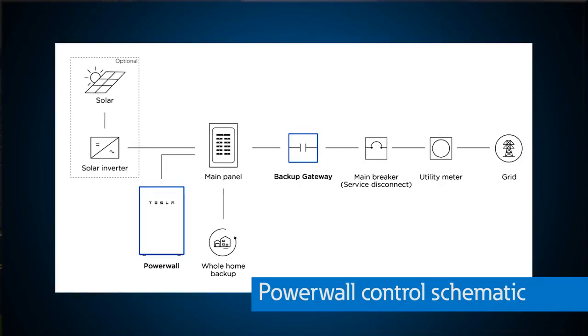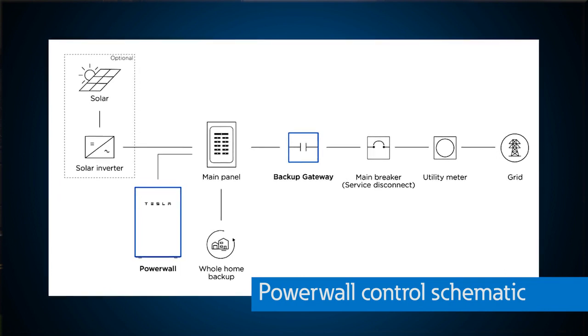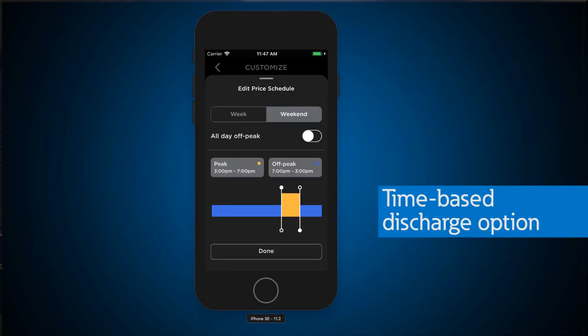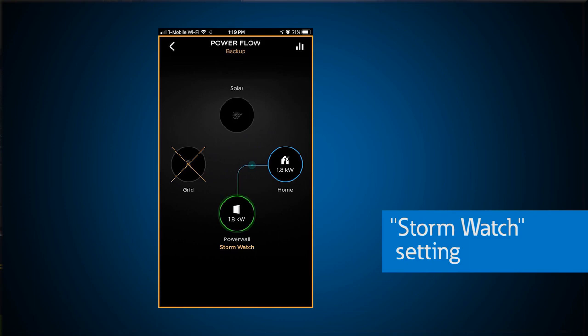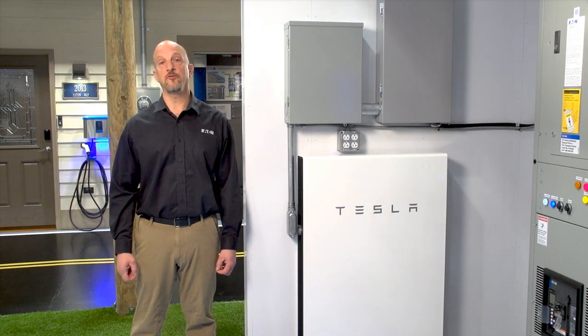With the Powerwall, you could use the battery as backup only, or you could use the battery for supplying power to your home at night using stored power from solar when the sun goes down. Or you can use a time-based discharge option to discharge the battery during peak times to optimize your utility costs. Finally, there's the storm setting, where the Powerwall detects incoming storms and fully charges to provide backup power. After the storm, the system will return to its previous settings.